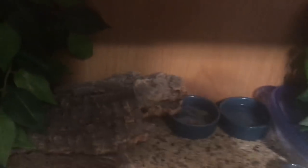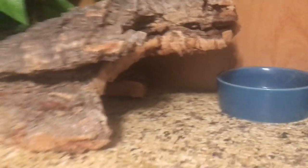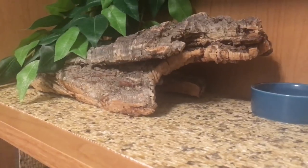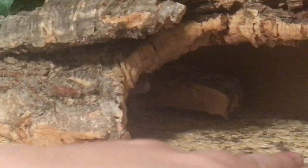First up we have Miss Mira, who is currently hiding. Oh there's her little cute face. She doesn't like being tong fed so she has mealworms in a bowl. She's pretty unexciting in terms of videos but I love her cute little face.